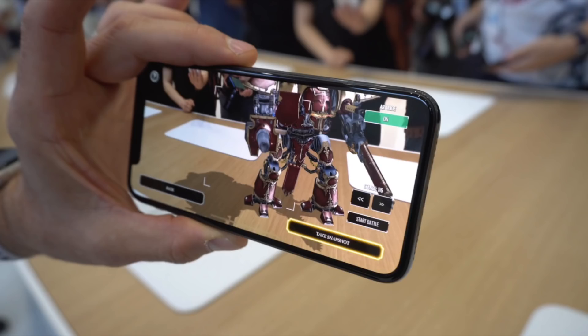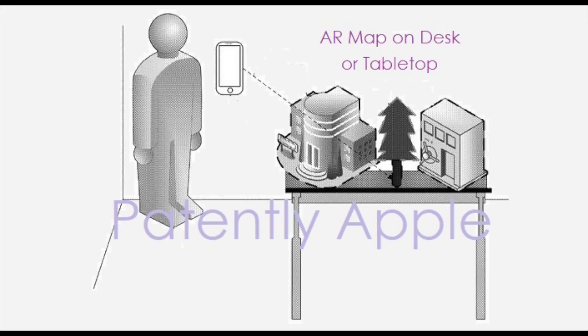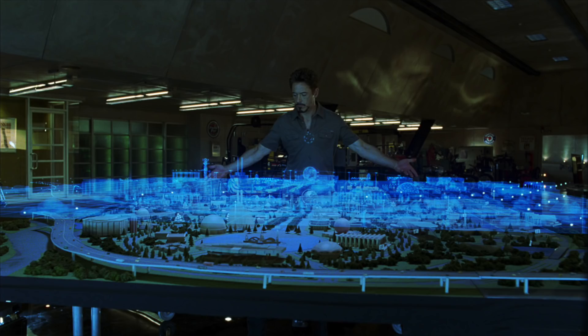According to Mac Rumors, this new technology would theoretically increase the ability for virtual objects to interact with environments and enhance the illusion of solidity. This rumor aligns well with a current patent by Apple revealing that they are working on augmented reality for Apple Maps that could display entire cities on your tabletop — now that is very cool. So having more lenses on the future iPhones will open doors to amazing possibilities.